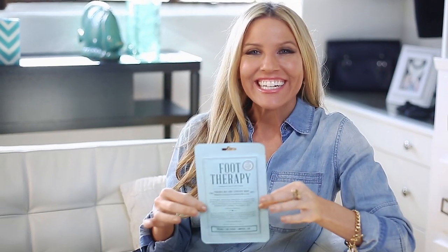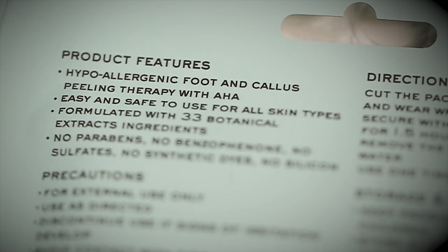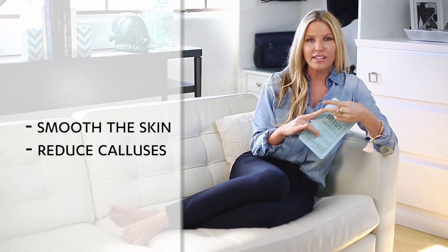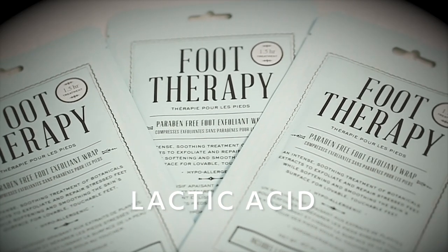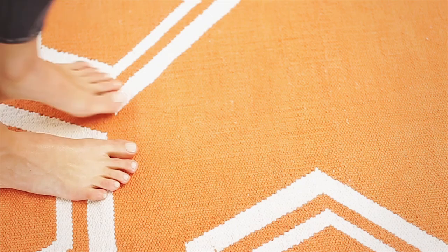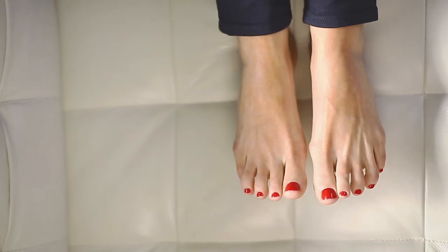So what's in here? It's a hypoallergenic foot and callus therapy — an exfoliant wrap packed with incredible ingredients that work to smooth the skin, reduce calluses, and nourish your feet. It has alpha hydroxy acids, such as lactic acid, and that's what does the peeling and what softens the skin. It's also got 33 botanical extracts that nourish and hydrate the skin, leaving your skin so smooth and so soft.